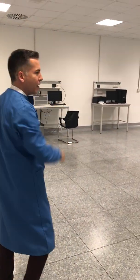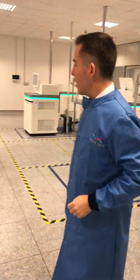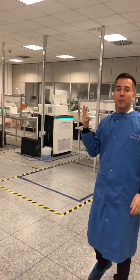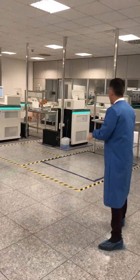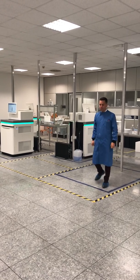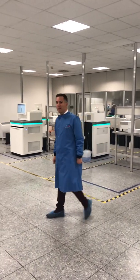Here we have our long reads area and here we have our short reads area. We only have three NovaSeq instruments now, but we have space here for a fourth one. We're getting ready for the holidays, and this is where we sequence the samples.